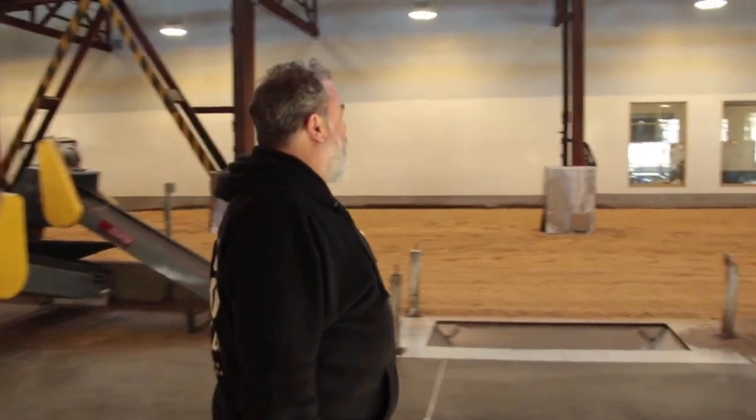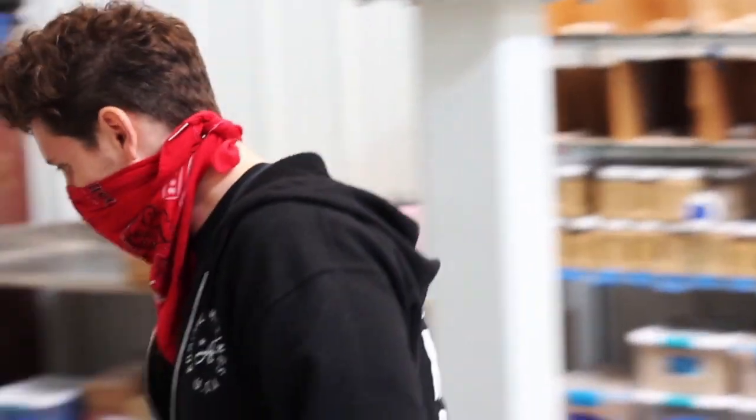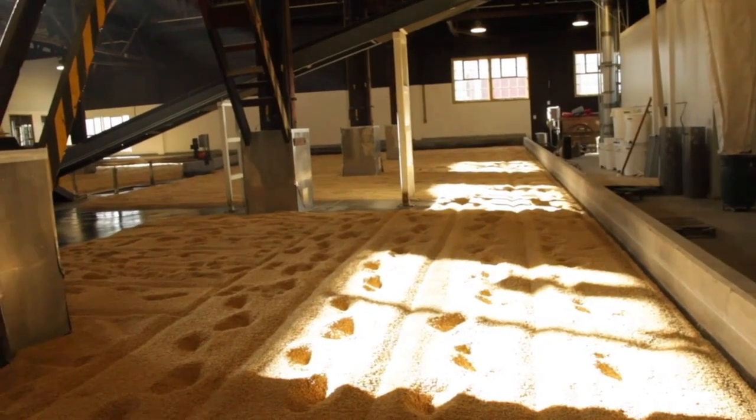When did I first hear about Admiral? Probably a couple of years ago — I think it was either Ron or Dave. Actually, I guess it was about three years ago. We'd been open just a little bit of time, and I think Ron came over. Ron is about as good a salesperson as you can get, and his enthusiasm for all things Admiral is fantastic. So we started to dabble with it a little bit.